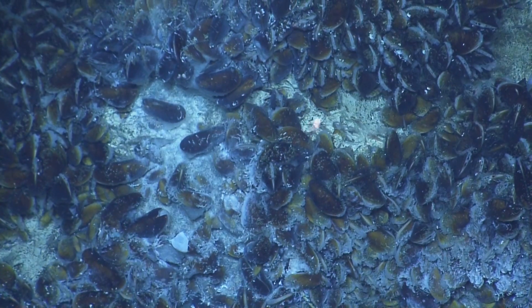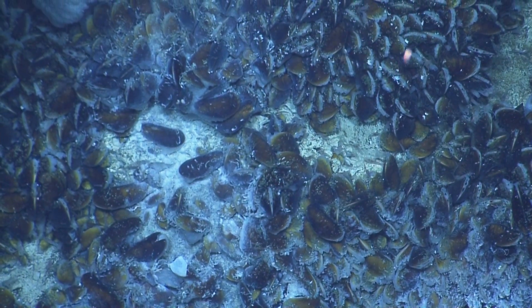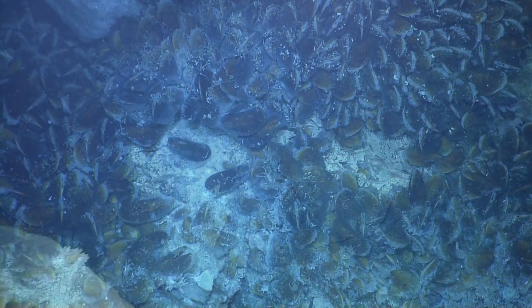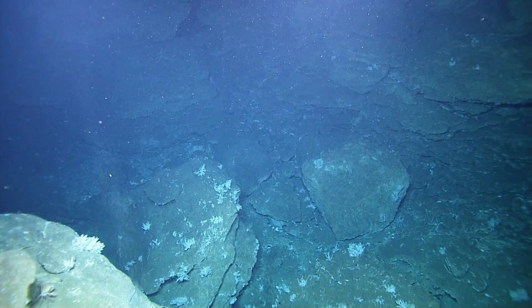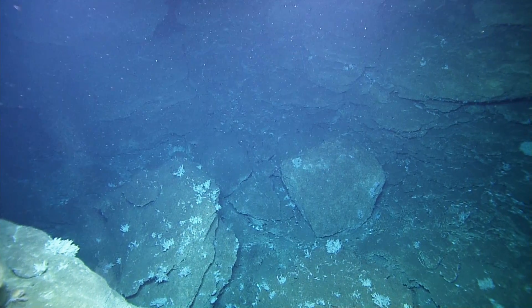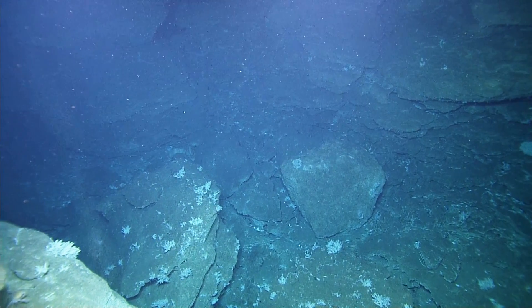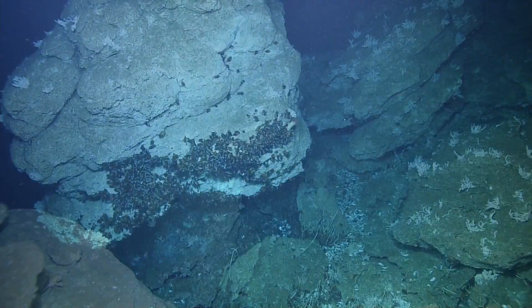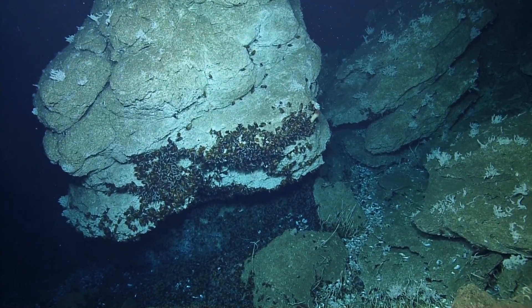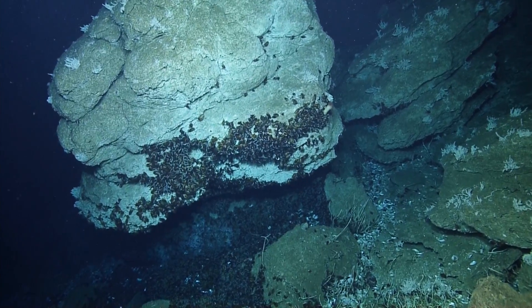Lots of bubbles. And down below it looks like maybe mussels. For those who missed it earlier, mud volcanoes occur along subduction zones like the one we're on here. The area right in front of where the plate is going into the mantle is called the accretionary prism. What's happening there is the sediment is being compressed, and the fluids and muds erupt as mud volcano.